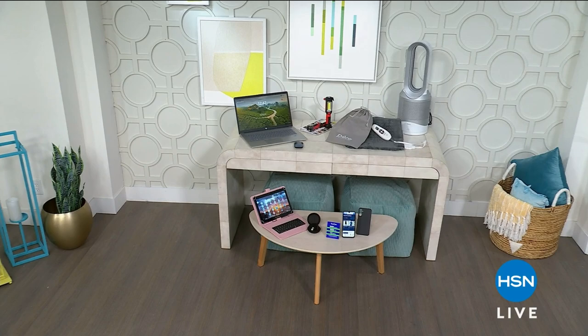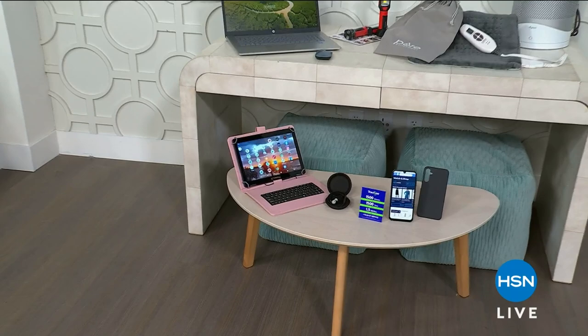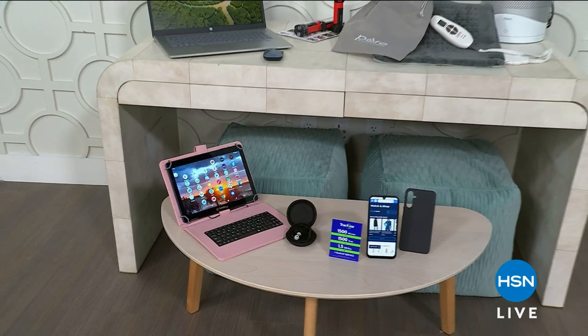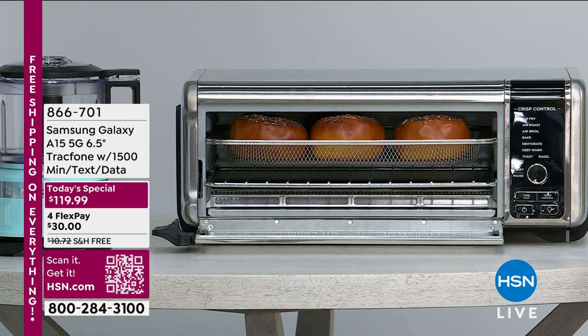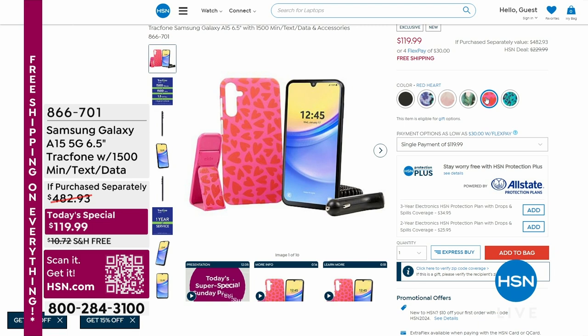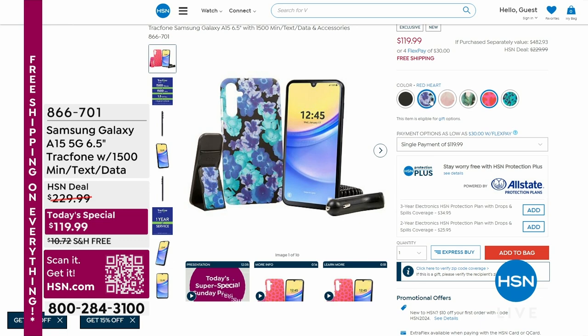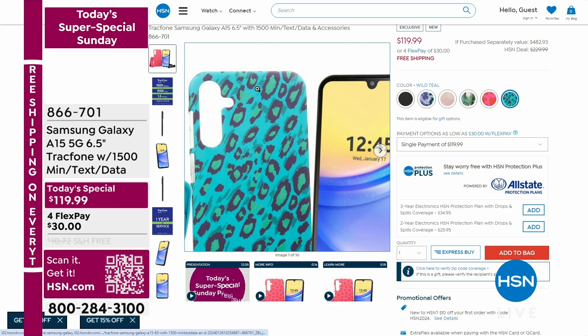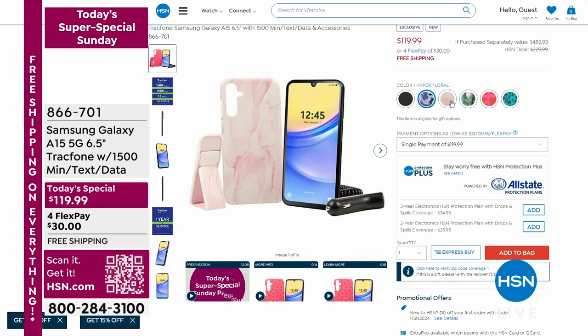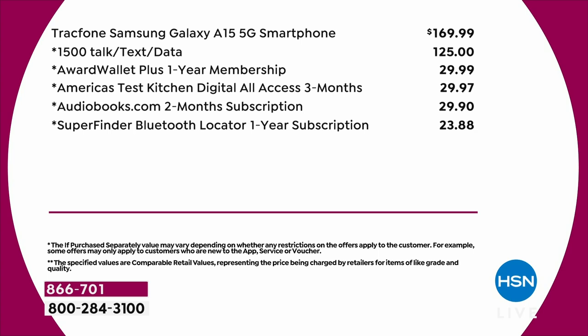We're going to be talking about all of today's super special Sunday specials, and one of them I want to give you a peek at — my good friend Lori Leland, and today is her birthday, is presenting a TrackPhone. It's a Samsung Galaxy, and I cannot believe the deal. The cases are adorable — I love the one with hearts on it. You get a case, a car charger, $125 worth of text, data, and talk time, and you get an entire year of service. It's like getting the phone for free.